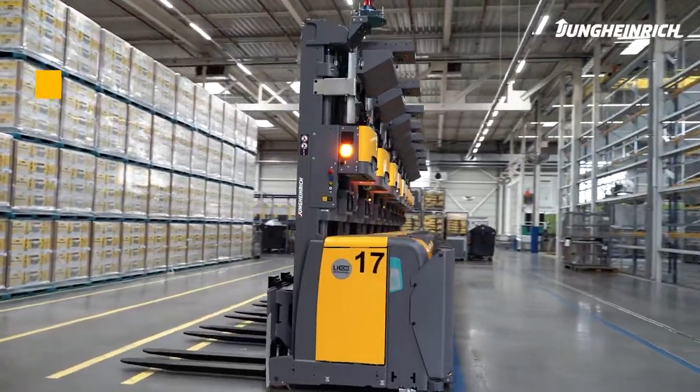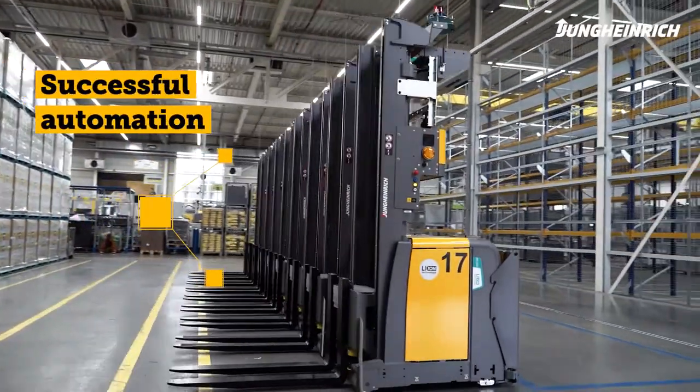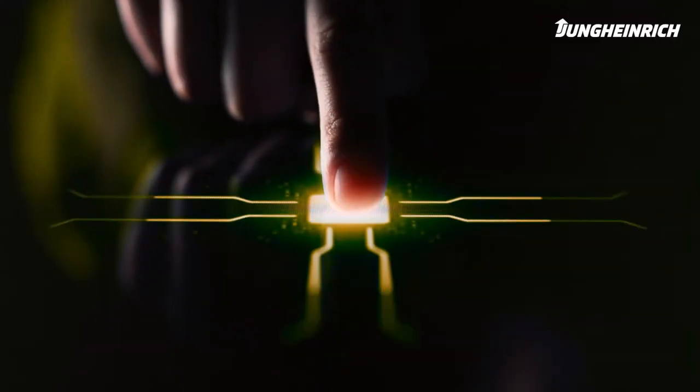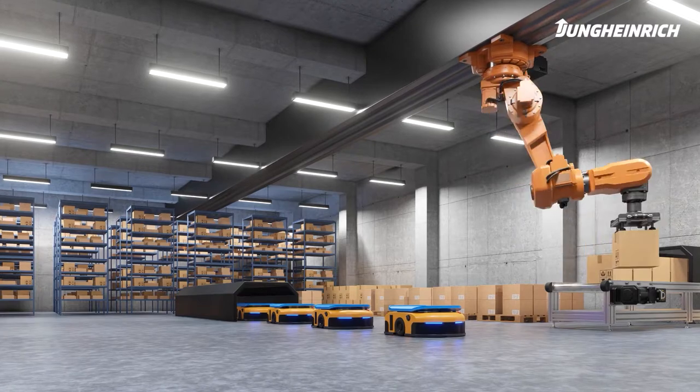Success doesn't come automatically, but by automating with Jungheinrich, you're setting your company's intralogistics on course for the future. Because at Jungheinrich, we are already thinking about tomorrow.